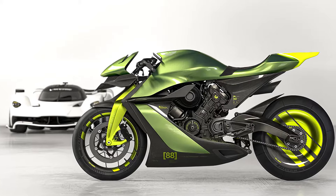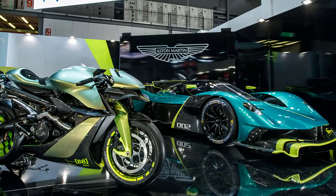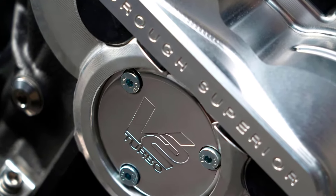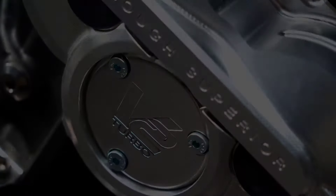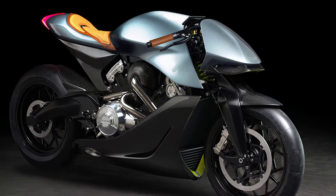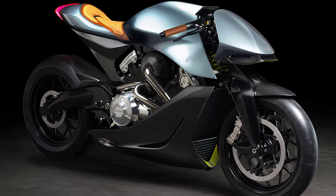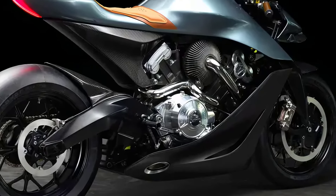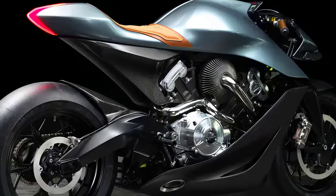The name Aston Martin isn't exactly one we come by often in the motorcycle world. Though the British marque is certainly a master of its craft, when the company decided to team up with Brough Superior, it captured quite a lot of attention within their respective worlds. The AMB-001 may look like it came straight from a sci-fi movie, but it's very much a real machine.